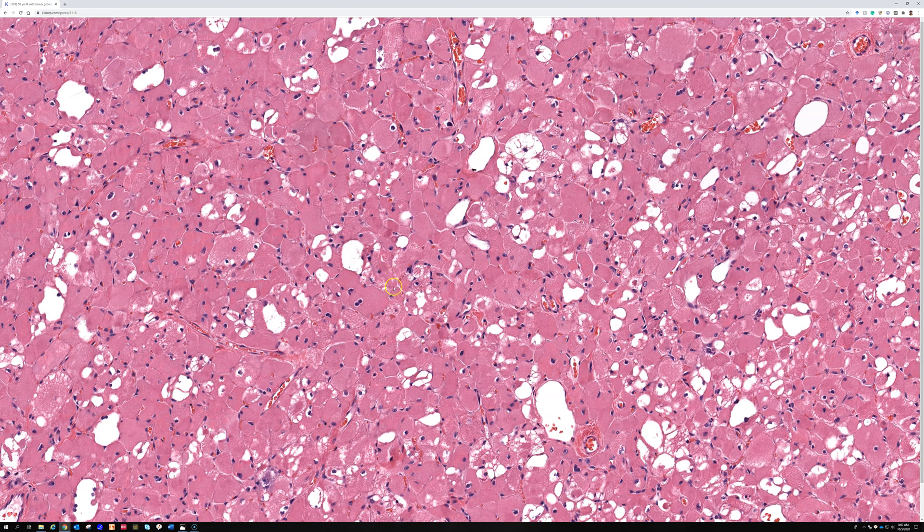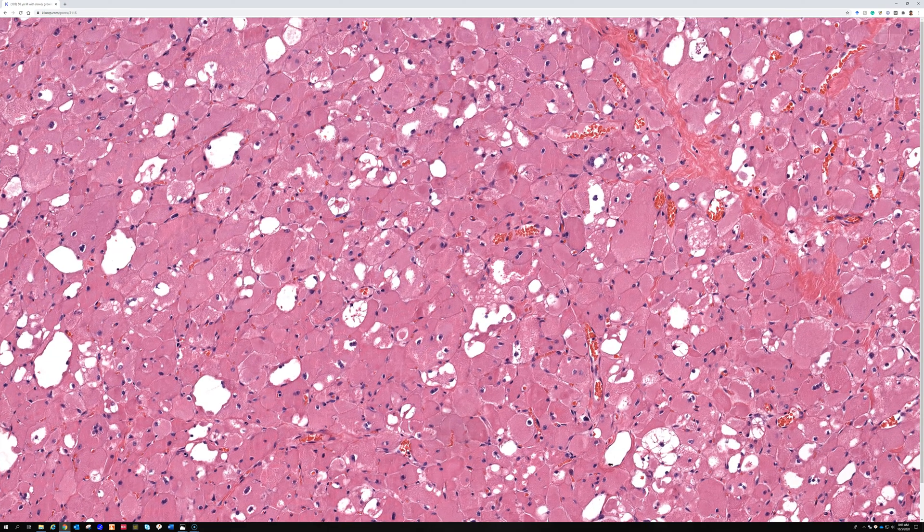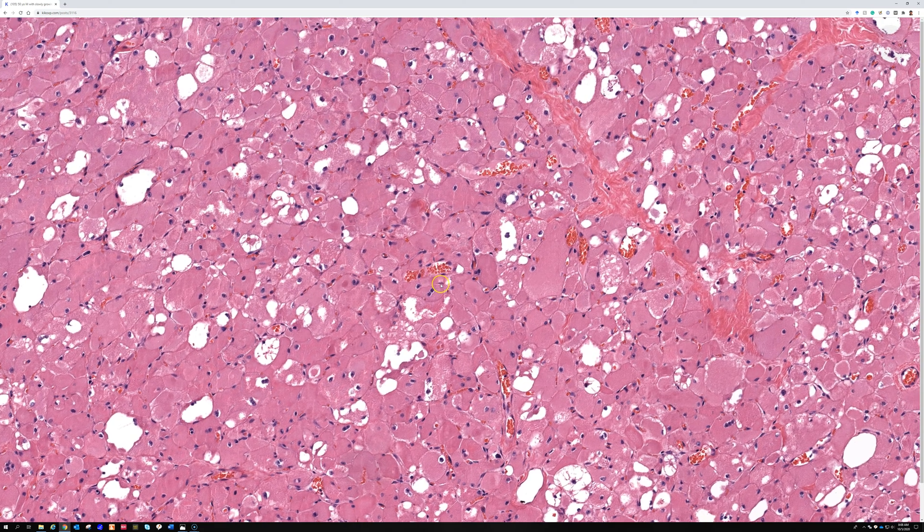Beautiful striations. Because these are skeletal muscle neoplasms — benign skeletal muscle neoplasms — they will have cross striations in most cases if you look long enough. They also tend to have these elongated rod-like crystals. The crystals look a lot like the cross striations, only they tend to be kind of haphazard and jumbled on top of each other. Here's some more striations. It's one of those things you really have to go close and hunt around for.